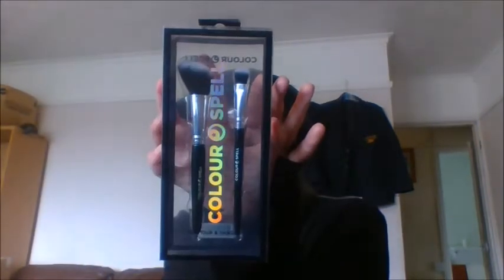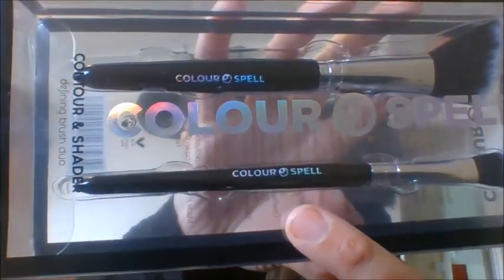Next we have the Color Spell Contour and Shade Duo brushes. They look really cool — you have a contour brush and a shade brush, both included in the duo set. They're a nice black colour.